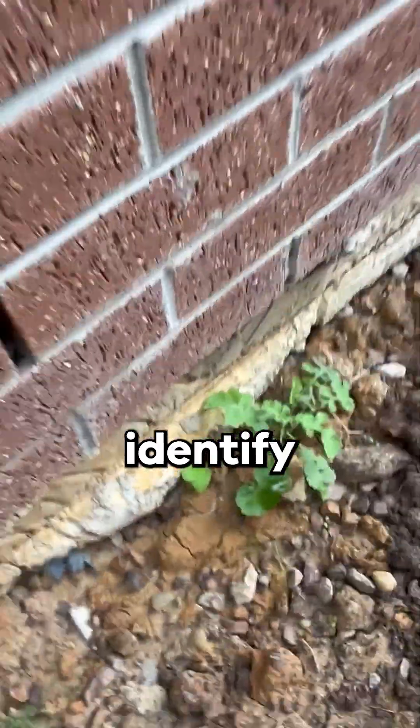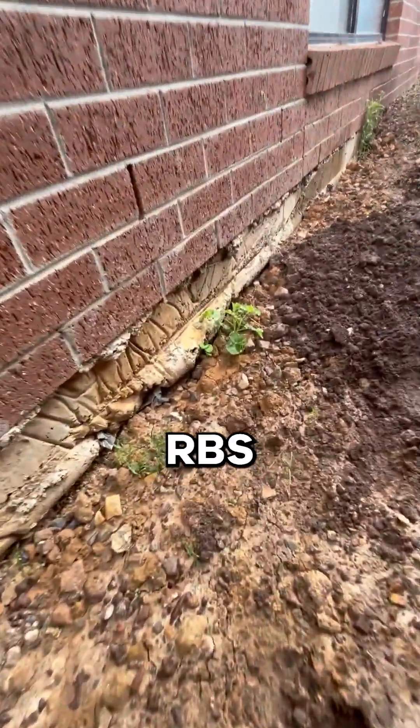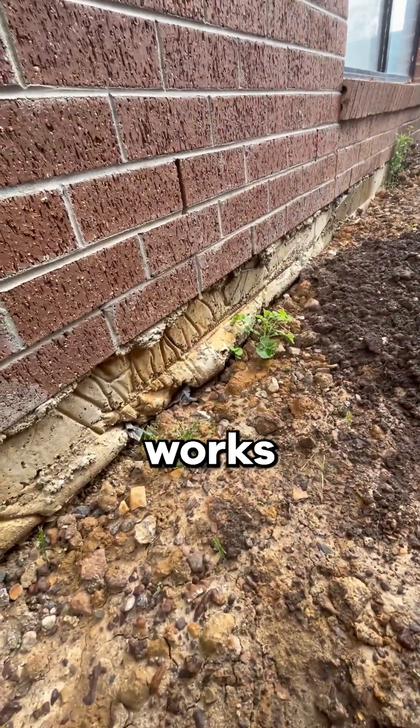If ever you identify any of these types of concerns on site, please ensure you contact the structural engineer and RBS to ensure that the appropriate remedial works are applied.